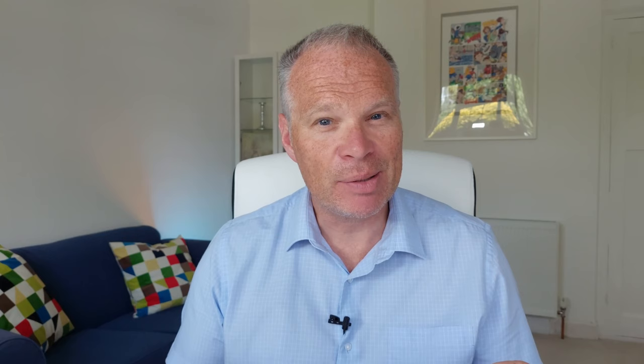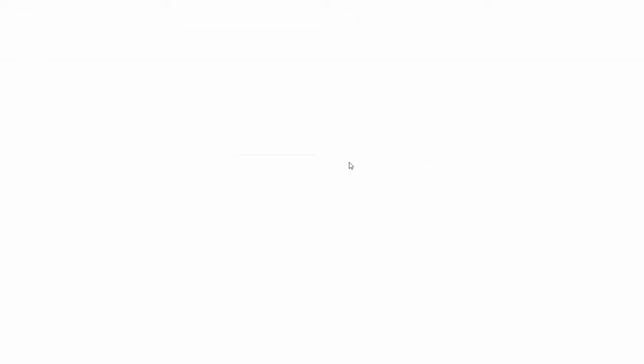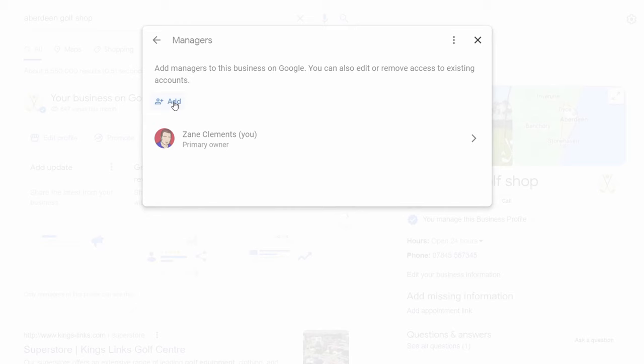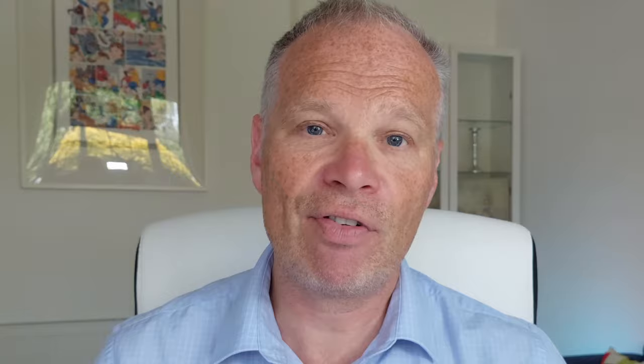The eleventh area: delegate out to a manager if you don't want to manage your Google Business Profile yourself. Go to your particular business, click on the three dots, go to Business Profile Settings, and click on Managers. Managers now gives you two types: owner or manager. An owner can edit, add managers, and transfer ownership; a manager can make changes for you. You can always remove them — they don't own the business, they just manage it. If you want me to manage your business, go to the description below.